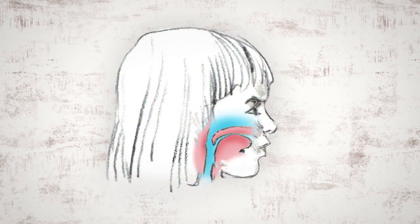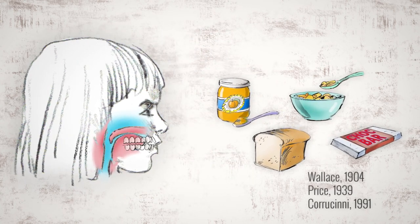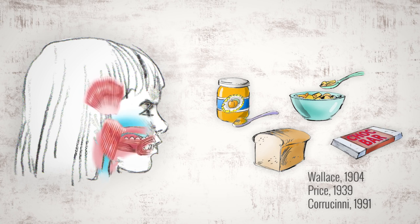The modern face has changed. From childhood, her dental arches are less developed, crowding her teeth and giving her less space for her tongue, which impacts her airway. Many believe this stems from a number of causes, such as allergies that affect breathing. Another is the poor nutrition and softness of modern diets, causing toddlers to have underdeveloped chewing muscles and smaller dental arches.